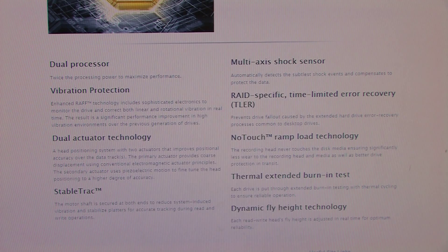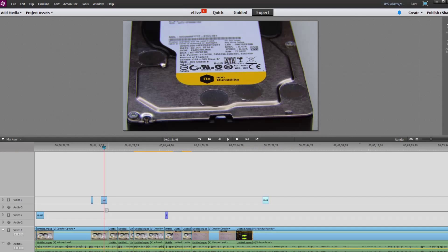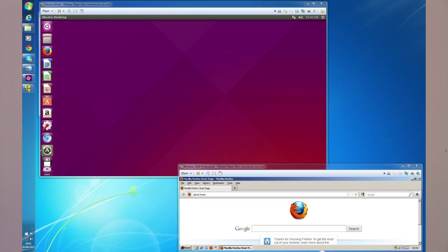I'm mainly interested in the performance of the drives and how they perform with my workload, which is mainly video editing, video production, as well as virtualisation — so virtual machines and virtual servers.